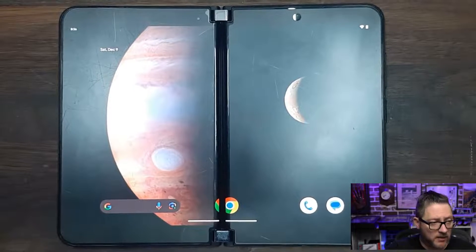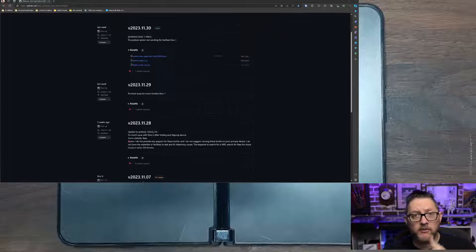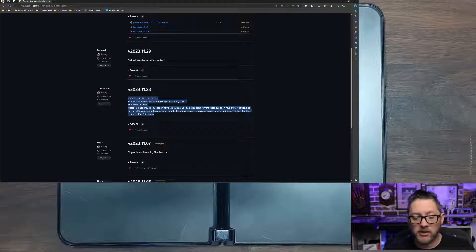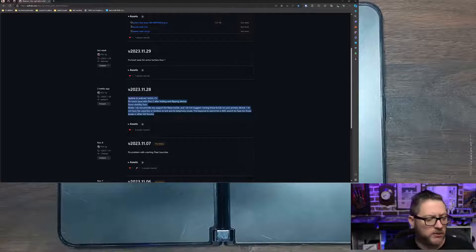Tywin does have an update for the Surface Duo 2, however that update is two updates back from the most current one. I have not installed this particular update on the Surface Duo 2, which may be my problem, and I'll get around to doing that soon for testing.